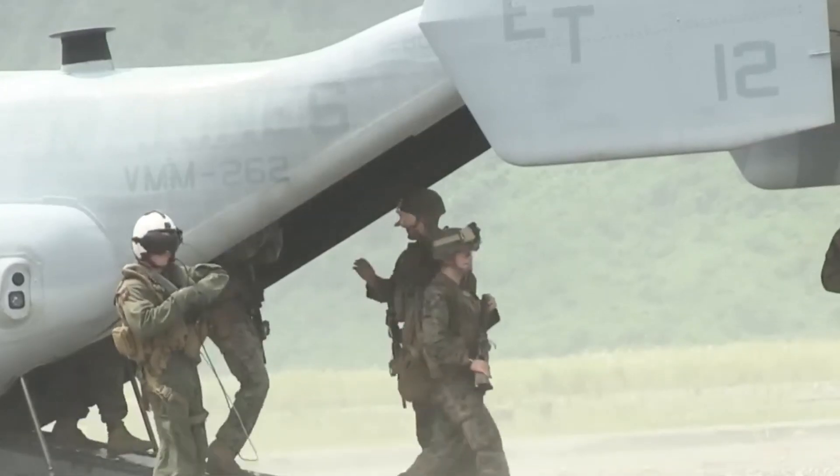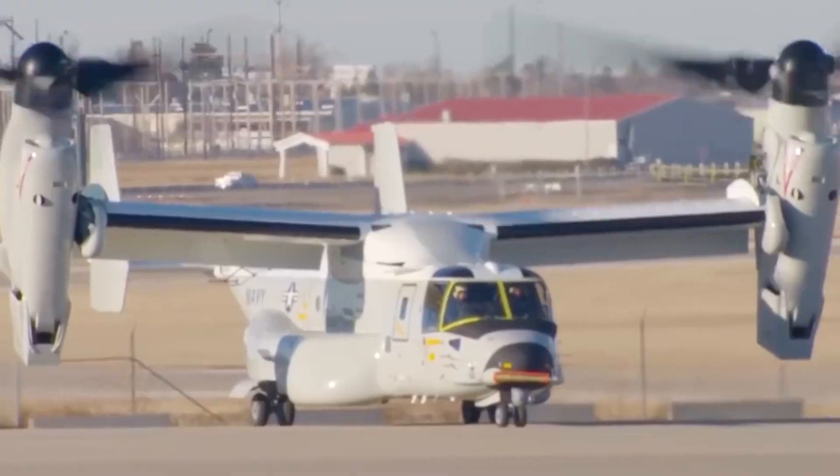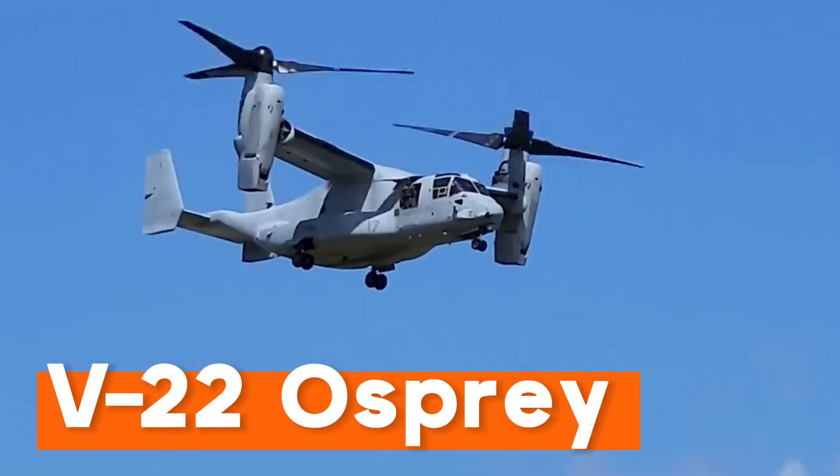In this video, we will delve into the design, technology, and unique features that make the V-22 Osprey special.